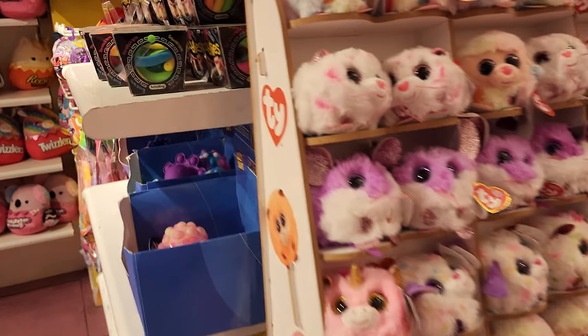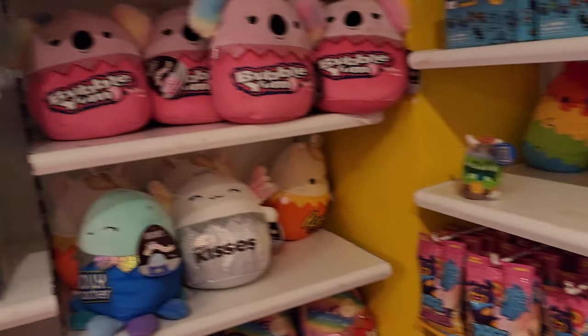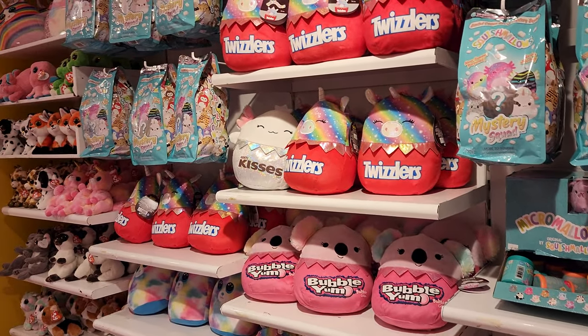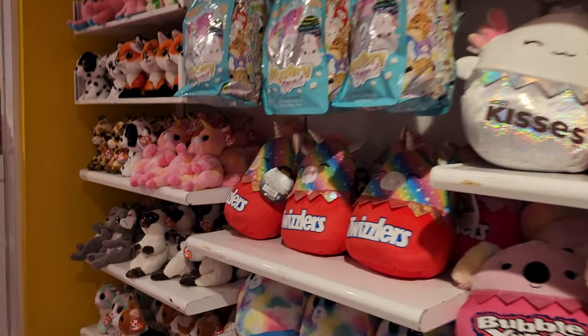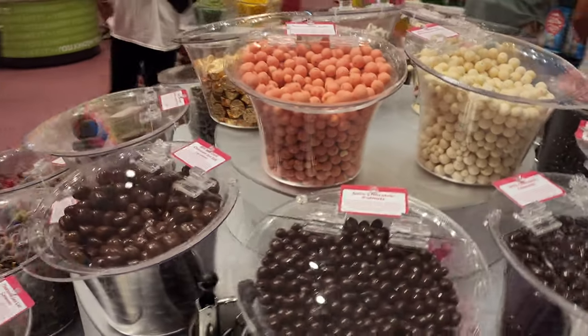Lots of plushies — you also have touch stuffed animals. And over here there are chocolate covered almonds and peanuts.